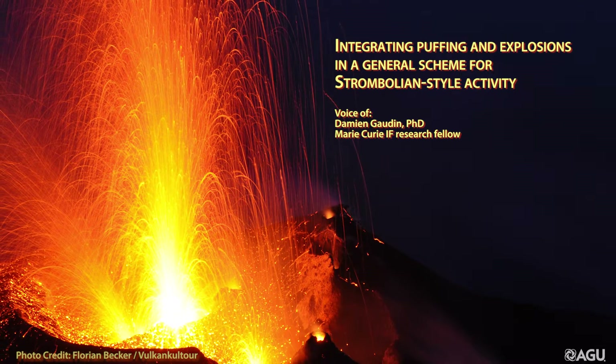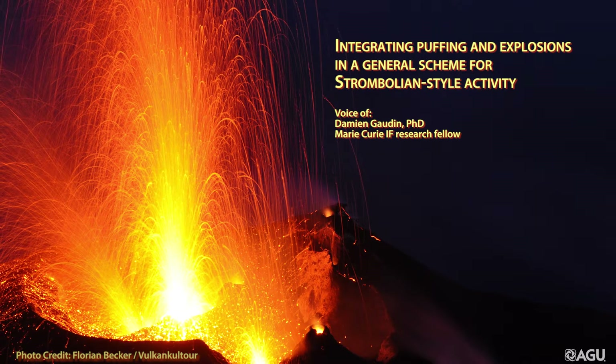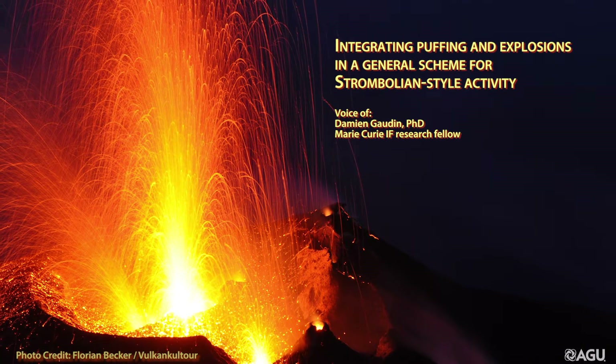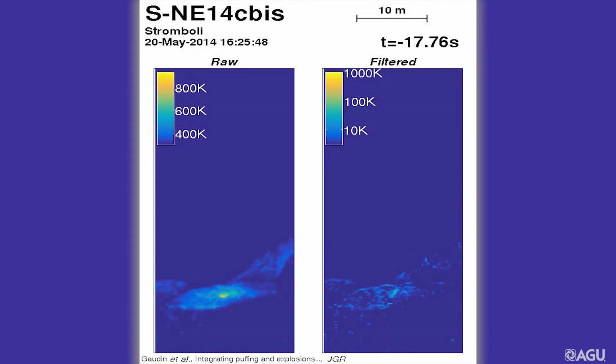Stromboli Volcano is well known for its frequent explosions throwing incandescent pieces of magma in the air. But active vents may also release in continuous small gas pockets, called puffs.